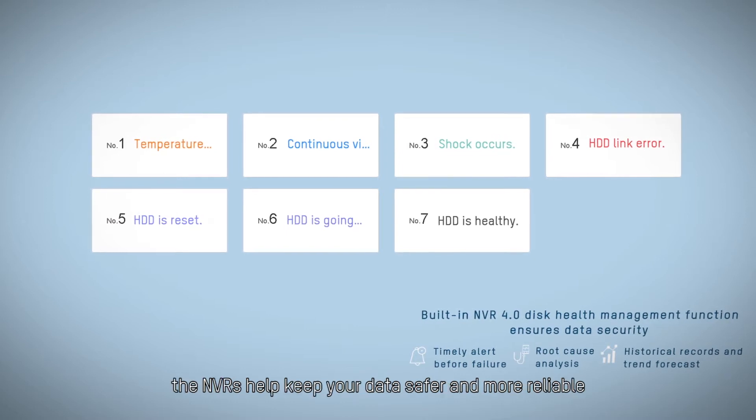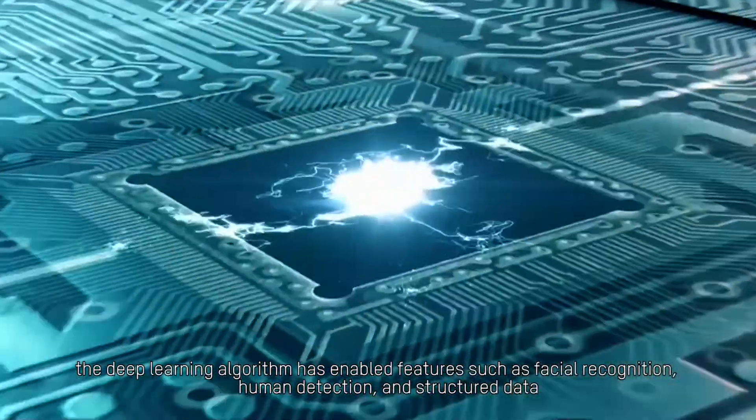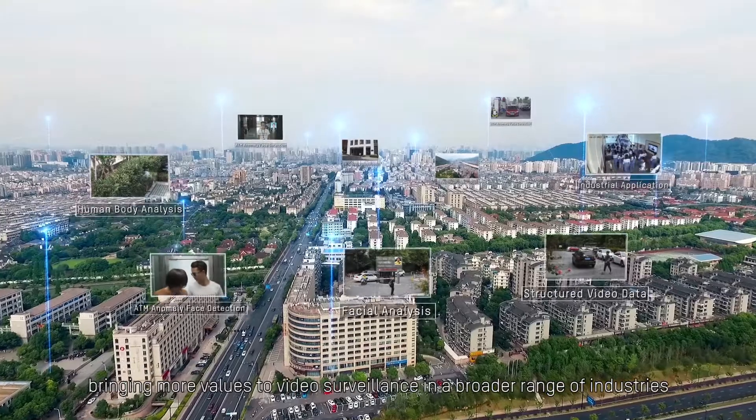Combined with the disk health management function, the NVRs help keep your data safer and more reliable. Powered by artificial intelligence, the deep learning algorithm has enabled features such as facial recognition, human detection, and structured data, bringing more value to video surveillance across a broader range of industries.